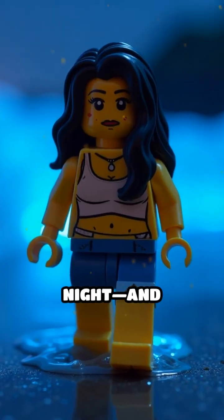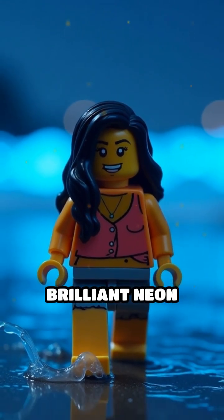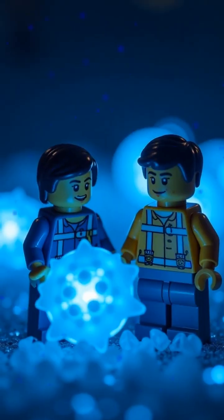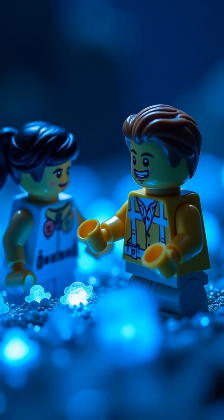Imagine walking along a beach at night, and suddenly the waves crash, lighting up in brilliant neon blue. What's happening? Meet the tiny architects of this spectacle: bioluminescent plankton.